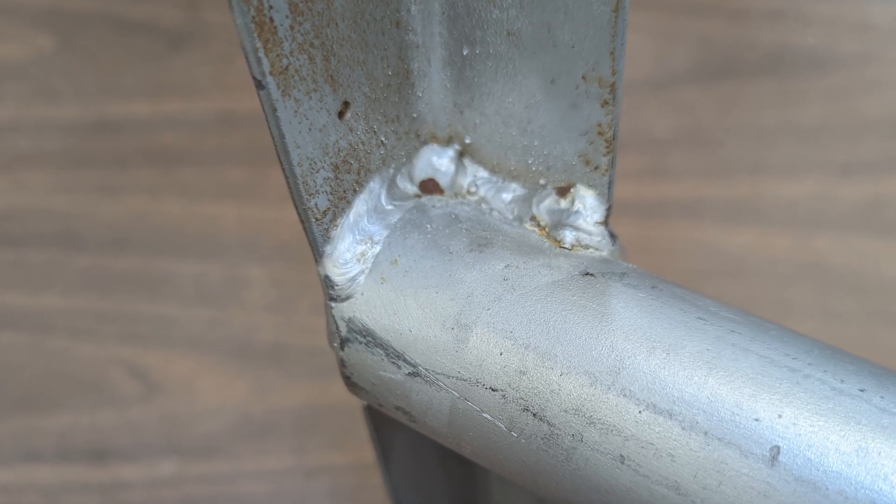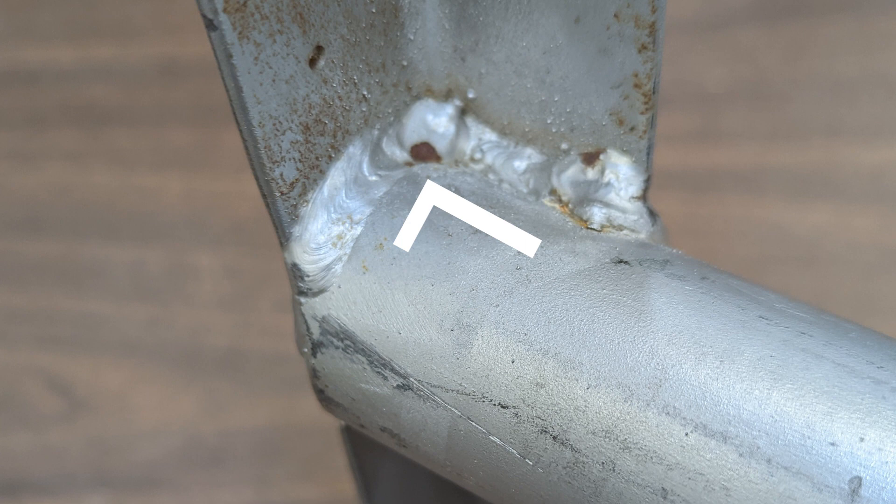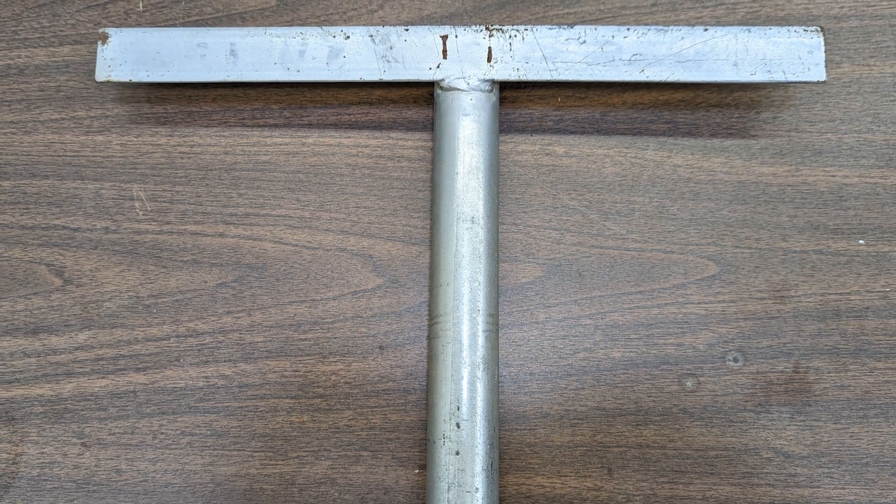For example, Anaheim Union High School District welds an 18-inch right angle bracket onto a galvanized steel post.